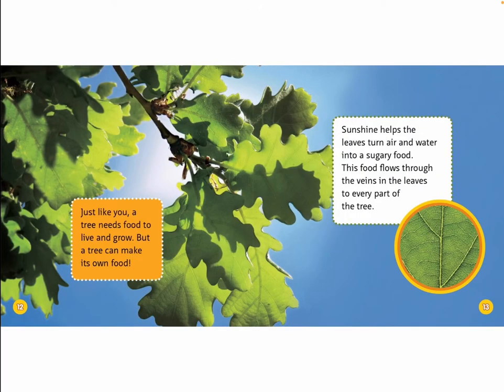Just like you, a tree needs food to live and grow. But a tree can make its own food. Sunshine helps the leaves turn air and water into a sugary food. This food flows through the veins in the leaves to every part of the tree.